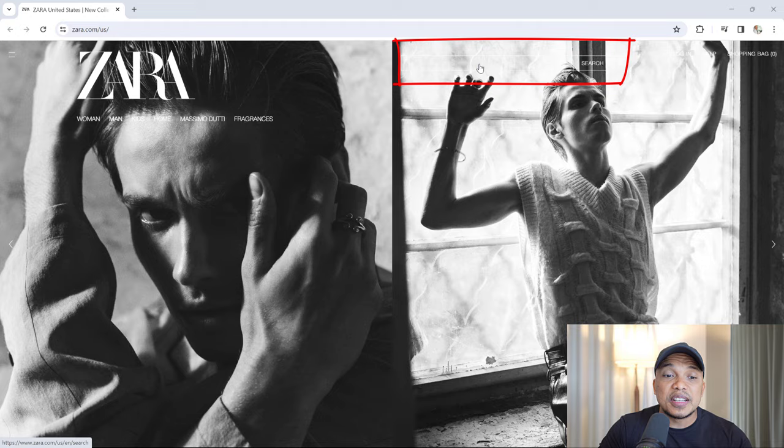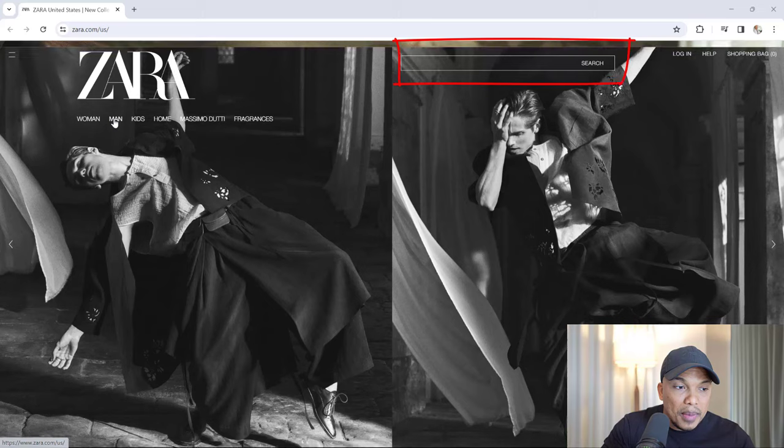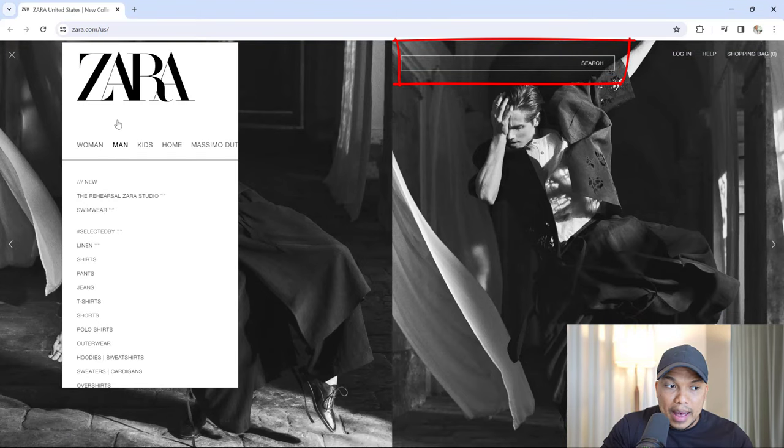I'm not going to come in here and start typing in 'shirts for men.' My brain is thinking: the main menu — I can see 'Men,' I'm going to click on Men, and then I'll find the shirts right there. So the search bar is completely unnecessary.